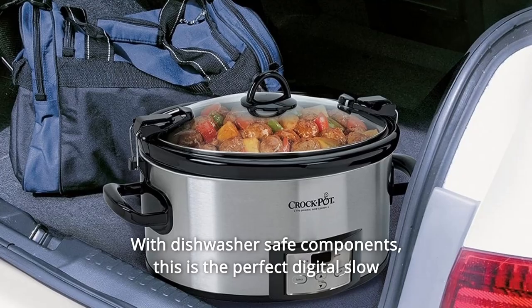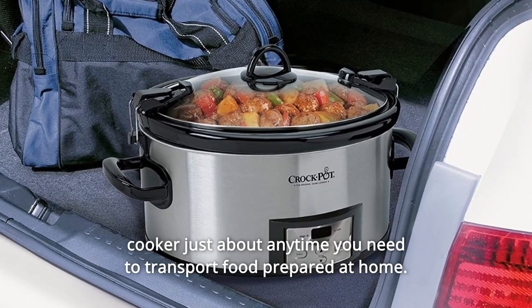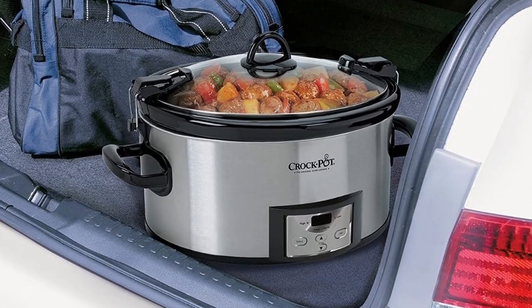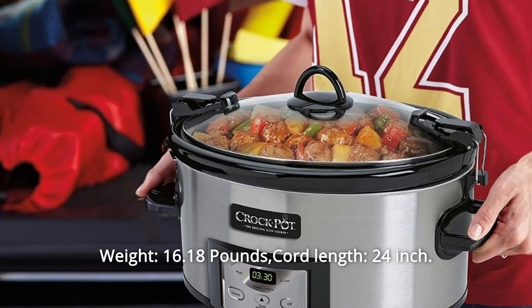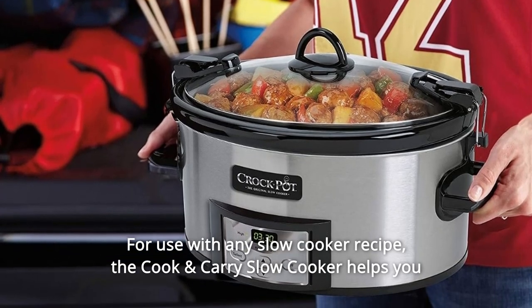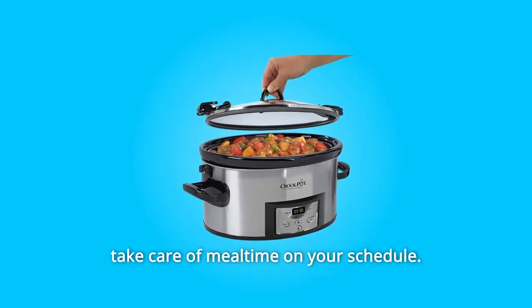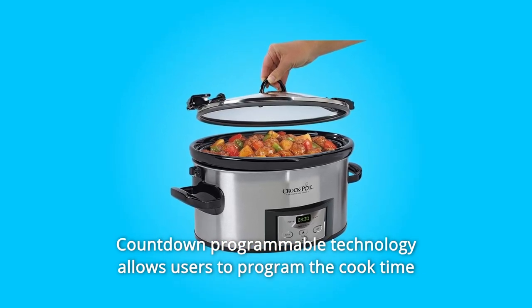With dishwasher-safe components, this is the perfect digital slow cooker for just about any time you need to transport food prepared at home. Recipes are included. Weight: 16.18 pounds. Cord length: 24 inches. For use with any slow cooker recipe.